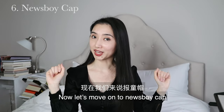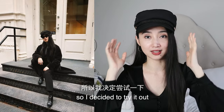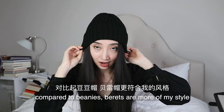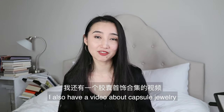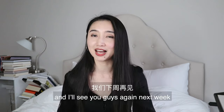Now let's move on to the newsboy cap. This is my one and only newsboy cap — it was quite popular a couple of years ago, I decided to try it out and ended up liking it. I don't really care about trends, but sometimes I want to be cool too. The last one is the beanie. Compared to berets, beanies are not quite my style, but I do wear this one in winter for practical reasons — to keep my head warm. That's it for my hat collection! I also have a video about capsule jewelry; I'll leave the link below. As always, thank you so much for watching, and I'll see you guys again next week.